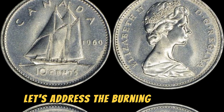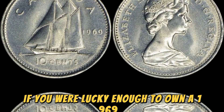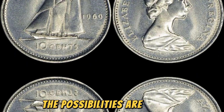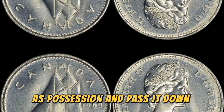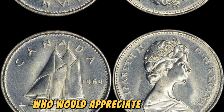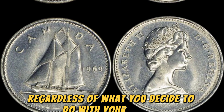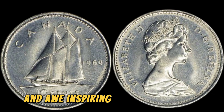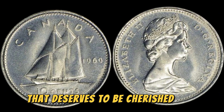Now, let's address the burning question on everyone's mind: what would you do if you were lucky enough to own a 1969 D Lincoln penny worth 1.6 million dollars? The possibilities are endless. You could choose to hold onto the coin as a prized possession and pass it down through generations. Or you could opt to sell it to a passionate collector who would appreciate its rarity and historical significance. Regardless of what you decide, it's a valuable and awe-inspiring piece of American numismatic history that deserves to be cherished and celebrated.